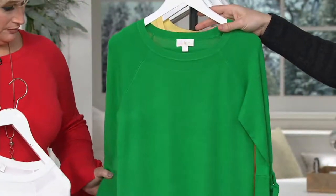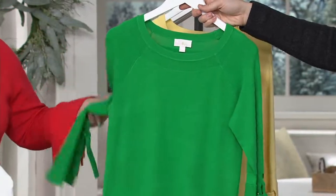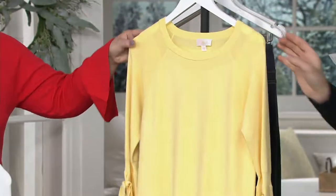Then we have it for you in this gorgeous Kelly green — think Irish, think St. Patty's Day, this is hot. And then last but not least, the buttercup, our most limited color. Can't you see this on Easter? So pretty.